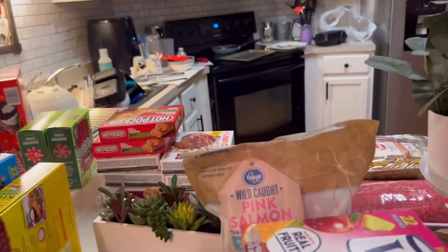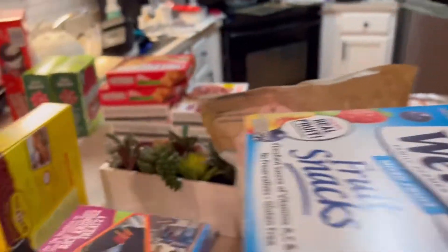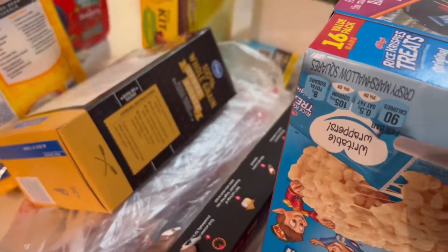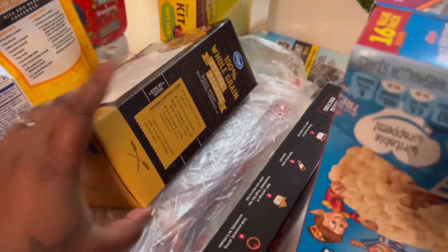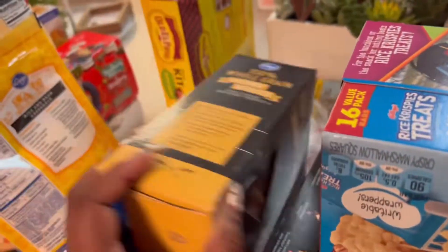We got this one and then the blue one — not the purple one, the blue one. And then I got some angel hair noodles for pasta for the thing that my mom's going to cook. And then I got us the whole grain penne pasta.